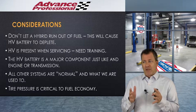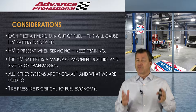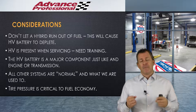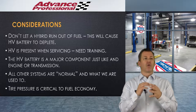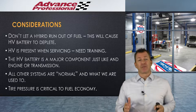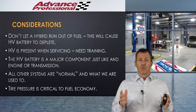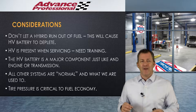High voltage is present almost all the time, so make sure technicians get proper training before working on these systems. It's not rocket science and not crazy over-the-top dangerous — these systems are really good at protecting themselves and protecting you and me. The high voltage battery is a major component, just like the engine or transmission. They're extremely durable and long-lasting; I've seen original batteries go three to four hundred thousand miles. If they do need replacement due to accident or whatever, yes, they're expensive — they're a major component, just like a transmission or engine.